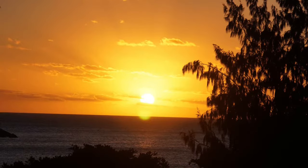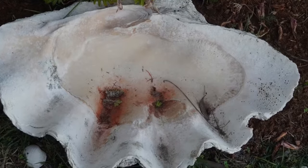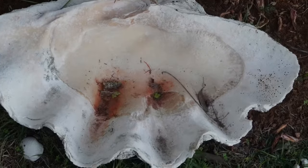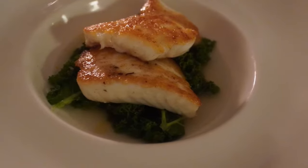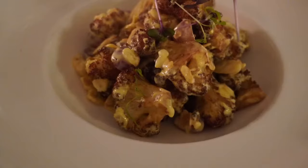The resort is also within a national park called Lizard Island National Park. The sunset you see here is taken straight from our balcony, which is on the beach — we stayed at the Beachfront Suite.